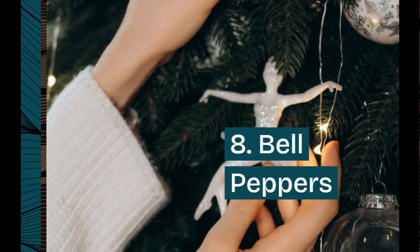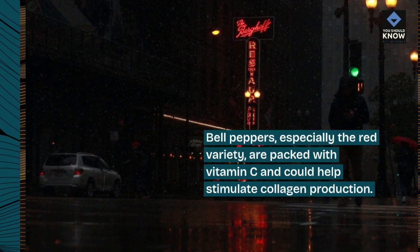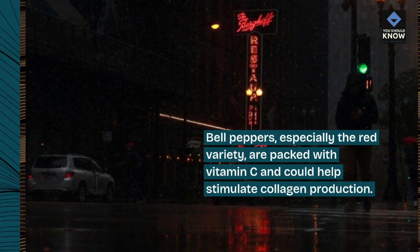8. Bell peppers. Bell peppers, especially the red variety, are packed with vitamin C, and could help stimulate collagen production.